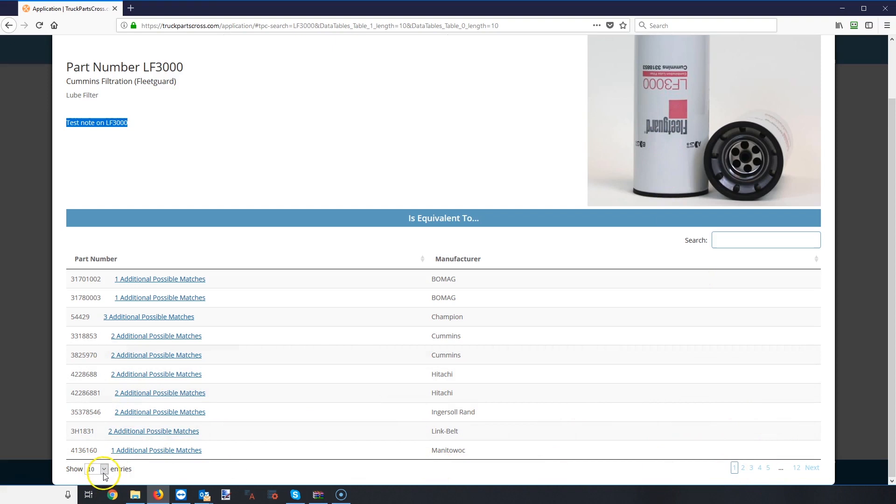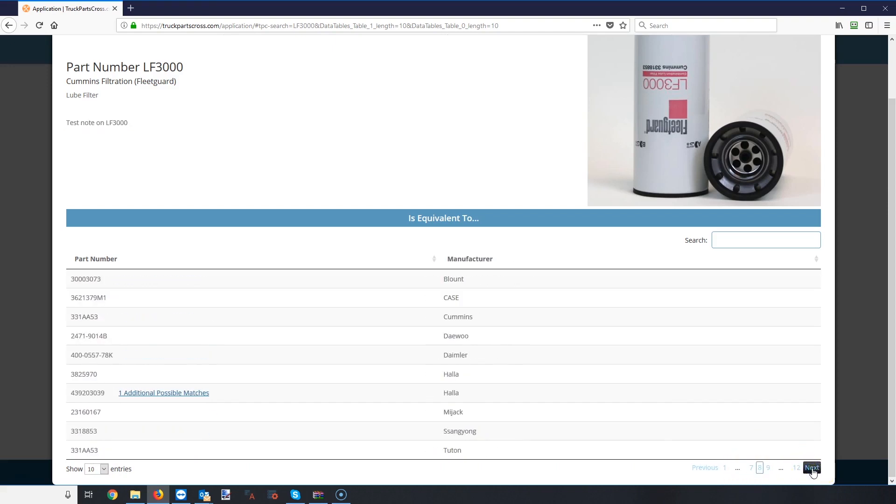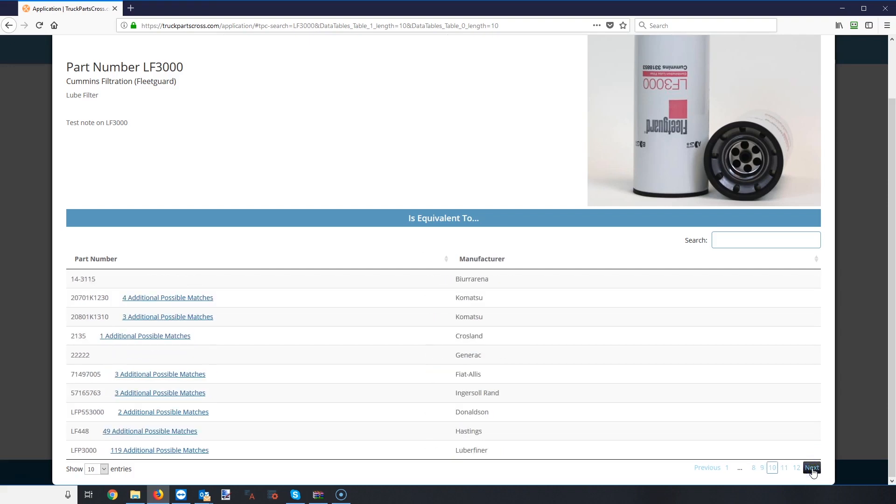This particular part number is really popular — we have ten entries on this one page alone, and in the bottom right we have twelve pages. So if you click next, next, next and keep going through, you'll see there are tons of cross-references.